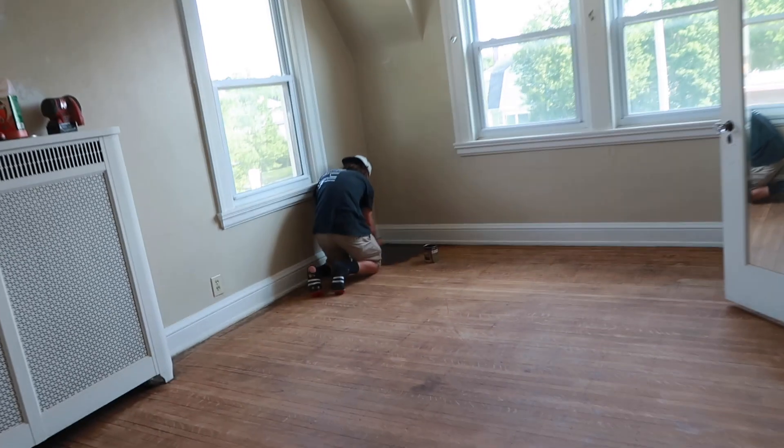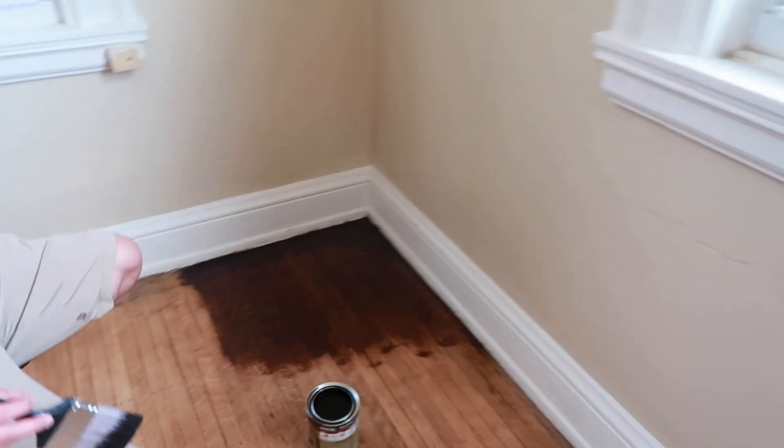We're done sanding — it was a pain in the butt — but now we're gonna mop and hopefully be ready to stain. All right, here she goes. Oh, I love it.